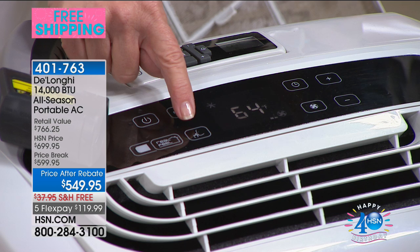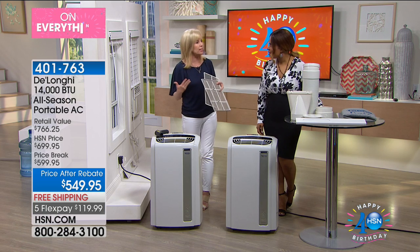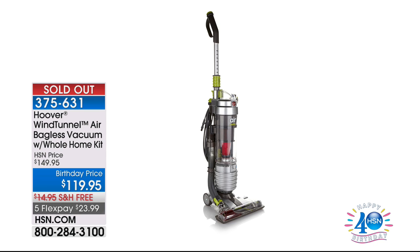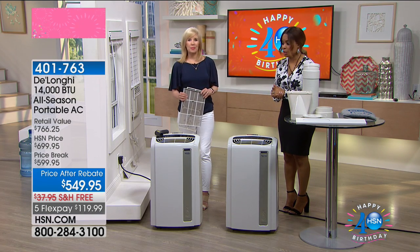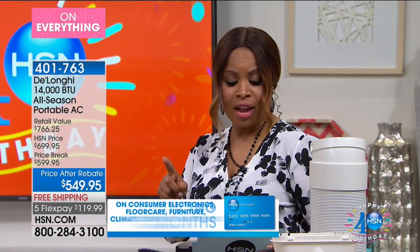As you can see, that Hoover vacuum did completely sell out — congratulations if you were fortunate enough to grab that special buy. As we share this DeLonghi with you for the very first time this year, it is on special, you do get that rebate, enjoy the free shipping, and of course that FlexPay. Price after rebate is $549.95, and we do have VIP financing. Here at HSN we have our own HSN card — if you apply for it right now during our birthday month when we've turned 40, we're giving you $40 off your first purchase.